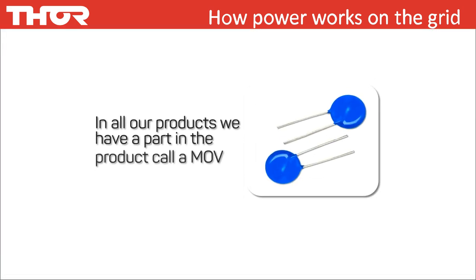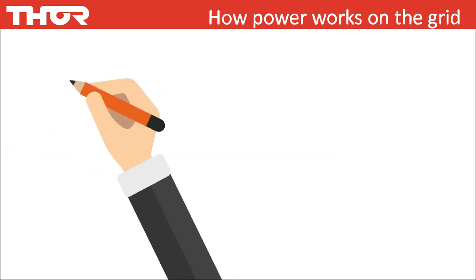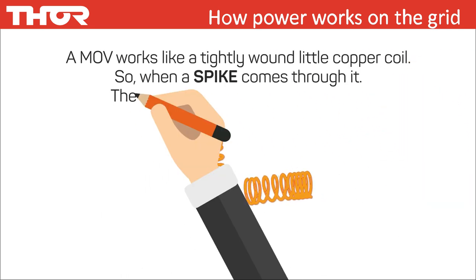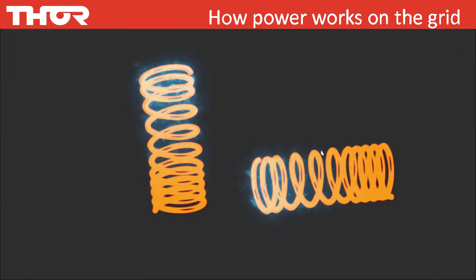In all our products we have a key part called an MOV — Metal Oxide Varistor. An MOV works like a tightly wound little copper coil, so when a spike comes through it, the spike goes around and around, and continues going around and around until it dissipates and loses its kick.